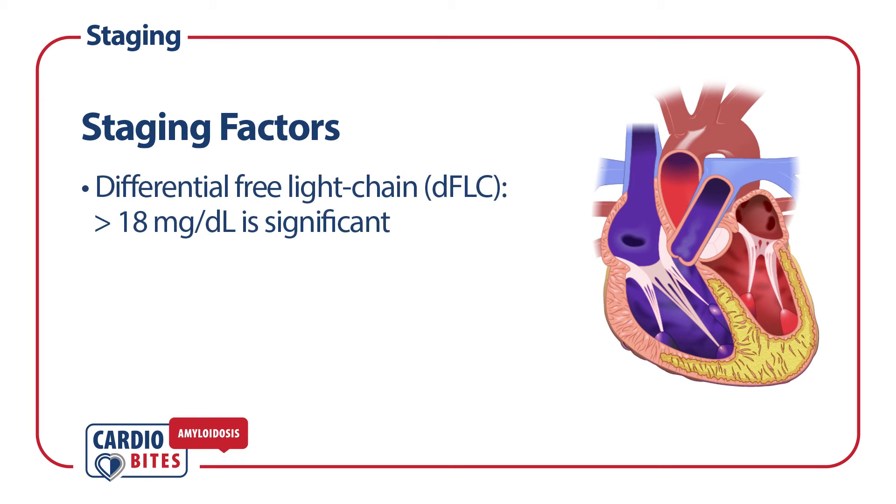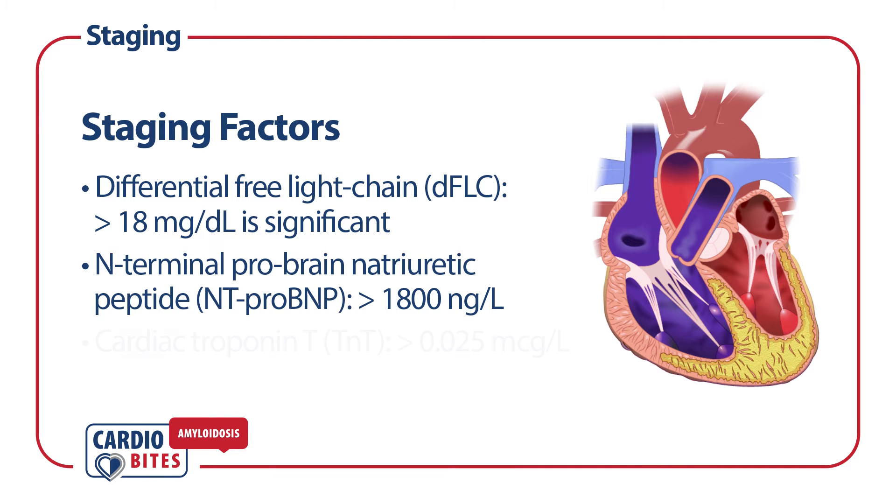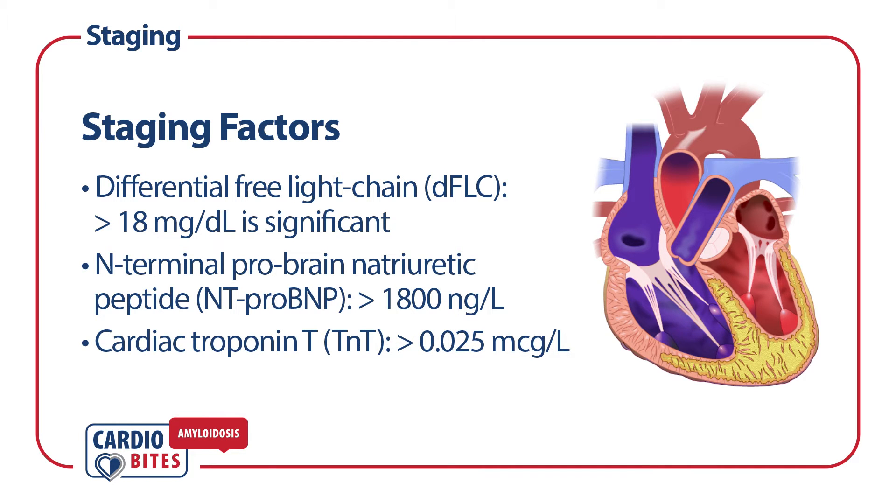A difference between involved and uninvolved free light chains greater than 18 is considered significant, an NT-proBNP greater than 1800, and a cardiac troponin greater than 0.025.